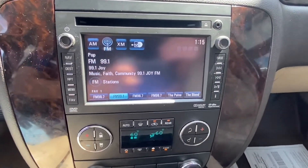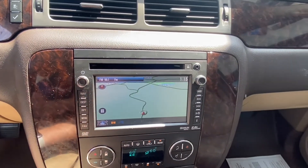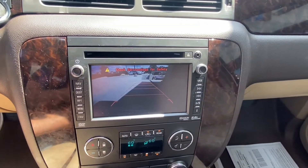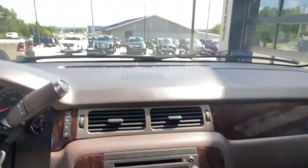On the radio we do have Sirius XM as well as navigation and a backup camera, so that as you're backing up to either a boat, a trailer, or into the garage, you're able to see all those different things with ease.